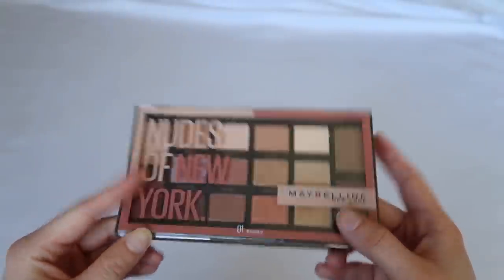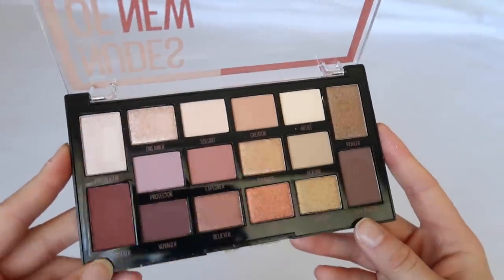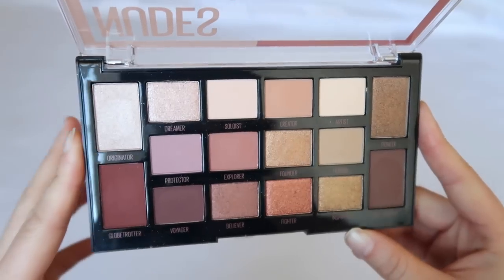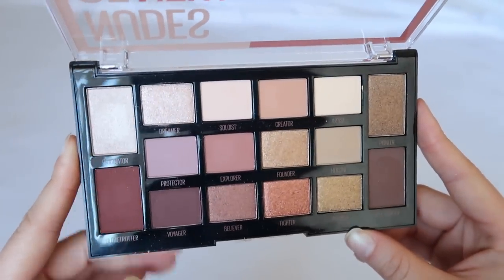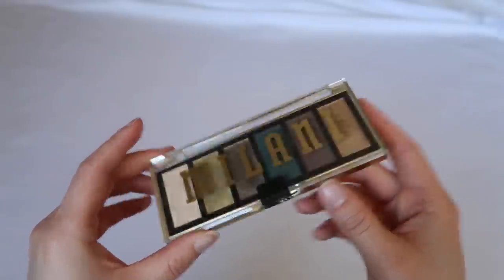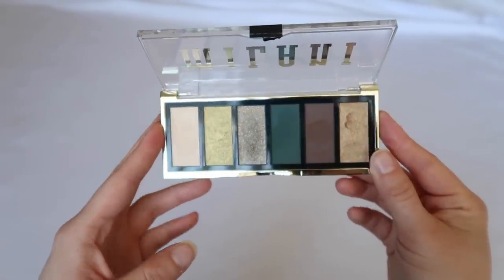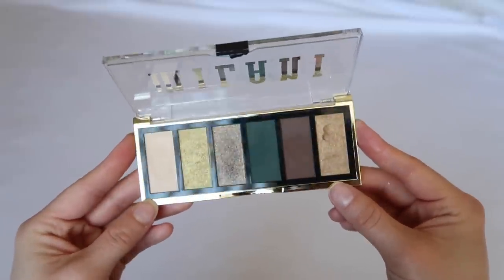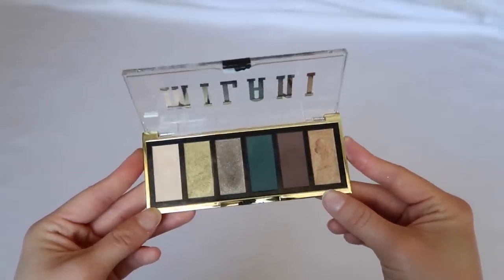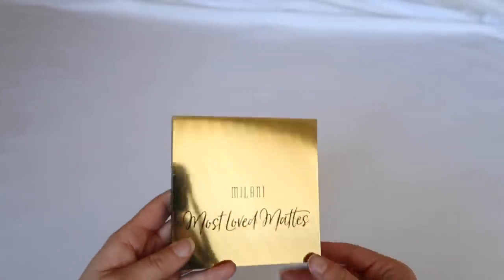The Nudes of New York from Maybelline is new and I haven't used it yet. I'm skeptical of drugstore shadows but heard good things and the swatches have me intrigued. The Most Wanted palette in Outlaw Olive — you've seen me use this on camera. I can tell it's drugstore and don't love the quality, but it gets the job done and has a really pretty color story.